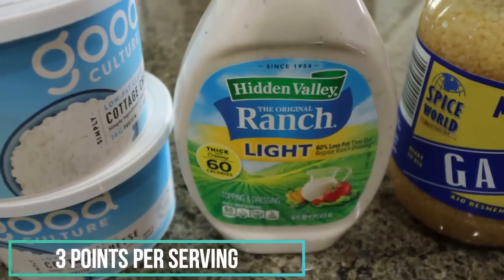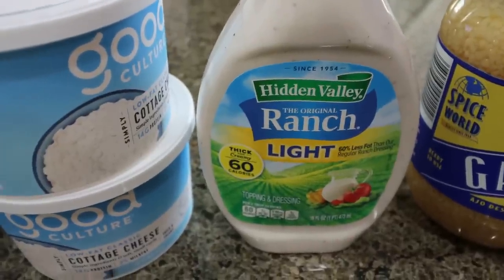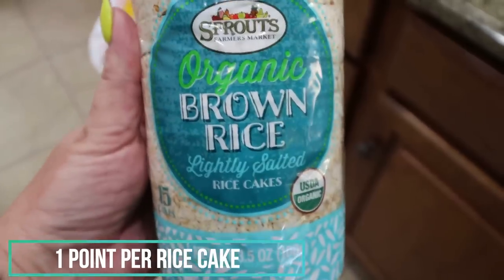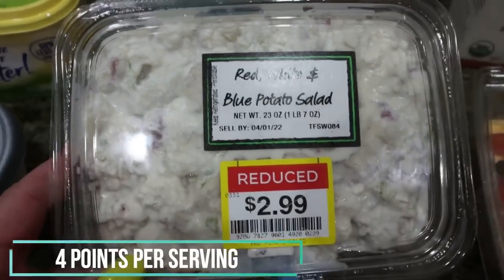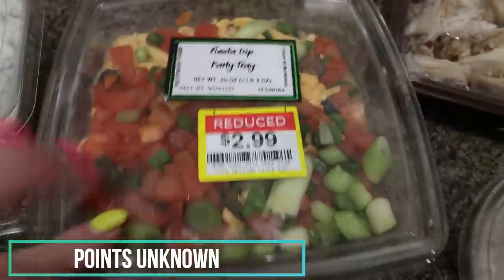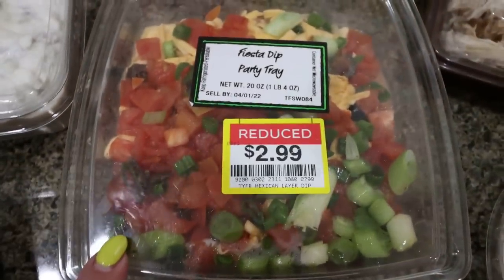Light ranch for salads, as well as dipping our cucumbers in — I did buy some cucumbers at Costco and thought we could dip those in ranch for a snack. I also needed minced garlic because I gave ours away before we moved. I decided to get some organic brown rice cakes, the Sprouts ones — they're nice and thin and would be really good with peanut butter on them for a snack. They had their red, white, and blue potato salad on sale for $2.99 — it expires in the next three or four days, but we'll definitely eat that up. Also their fiesta dip — I grabbed tortilla chips to go with it. It's beans and cheese, tomatoes, and onions. I thought that would be a really easy, good snack.